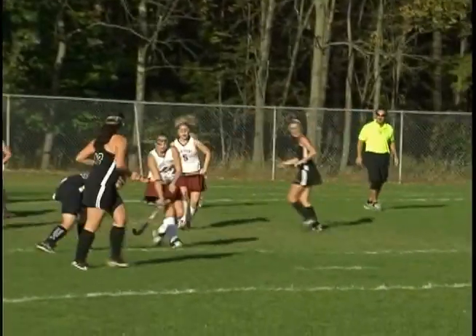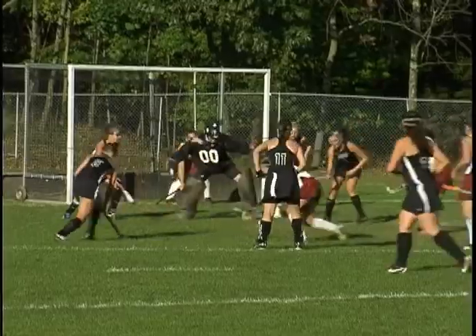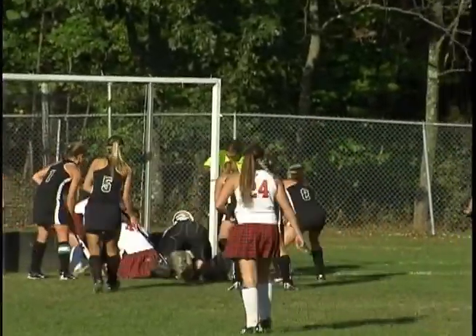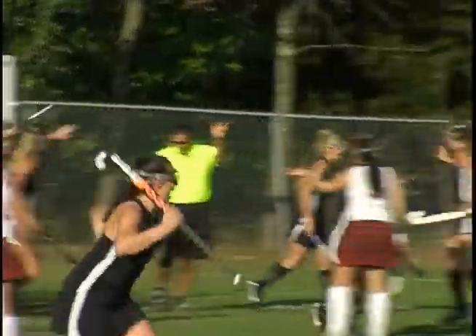North Hunterdon has a corner penalty, and the Lions take advantage. Watch Rachel Longernecker send in the shot as High Point keeper Kayla Stoll goes to the ground, but Emily Bowlin sticks it in the back of the cage, and we are tied at 1-1.